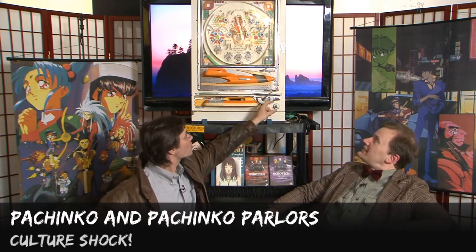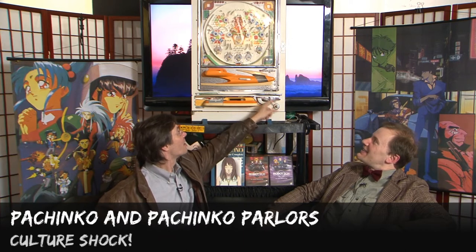A bell goes off. This is kind of a noisy machine. You can imagine what it's like in what's called the pachinko parlor, where they have dozens or hundreds of these machines in rows running the length of a building.